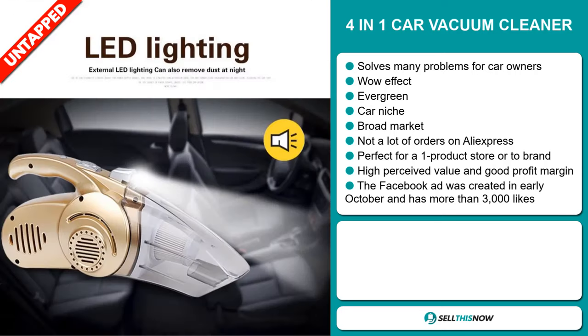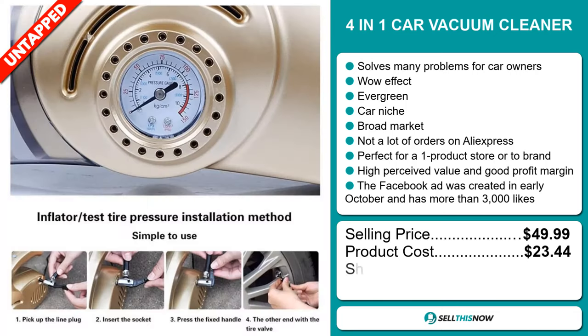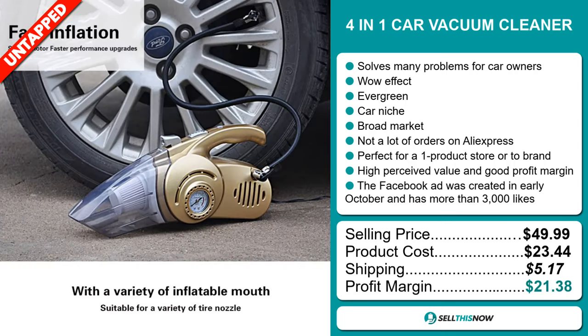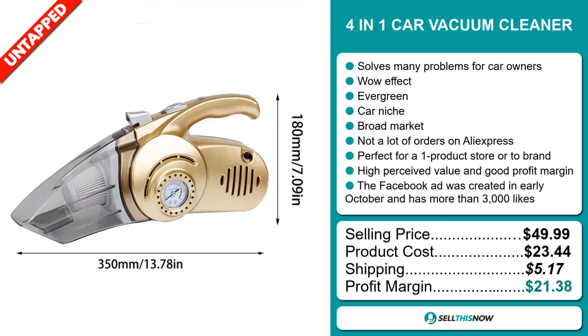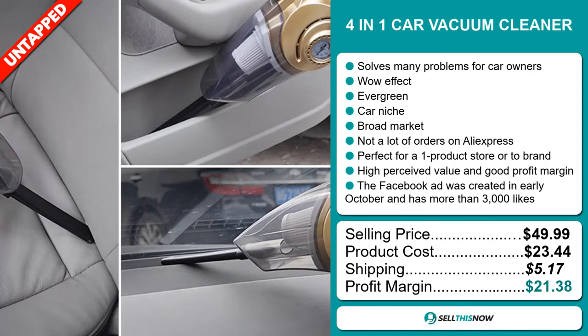The selling price for the 4-in-1 Car Vacuum Cleaner is just under $50, whereas the product cost is only $23.44. Shipping will set you back $5.17, so you're looking at an excellent profit margin of $21.38. Sell this now.